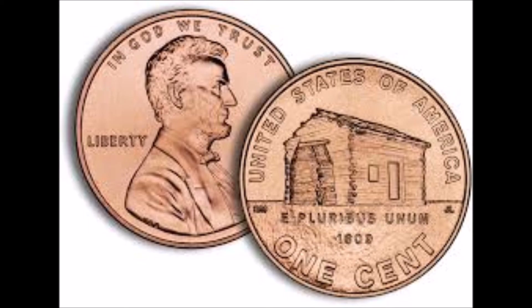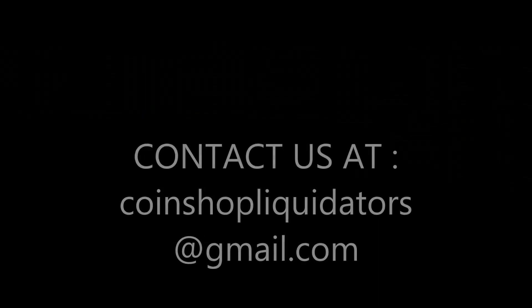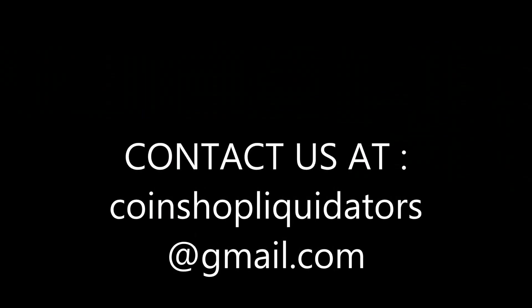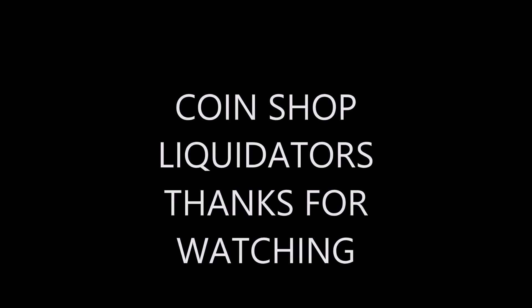It probably won't be long until the Lincoln cent is phased out completely, so I think this is a great time to add this historic coin to your collection or investment portfolio. If you have any questions, please contact us at coinshopliquidators@gmail.com, or visit our eBay store where you can get great deals on Lincoln cents and many other coins — I'll leave the link in the description. Thanks again for viewing. Please subscribe, and if you like the video, give it a thumbs up.